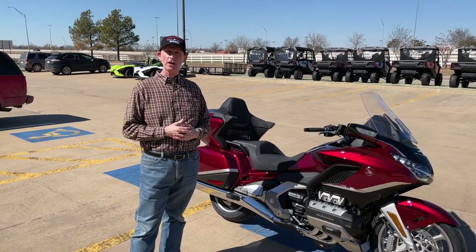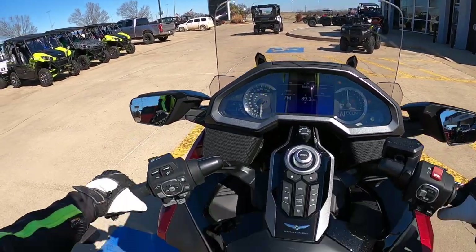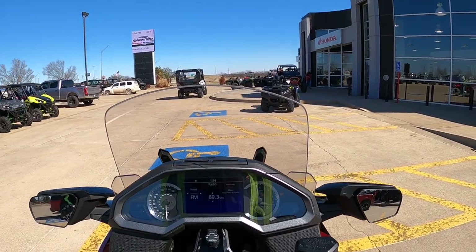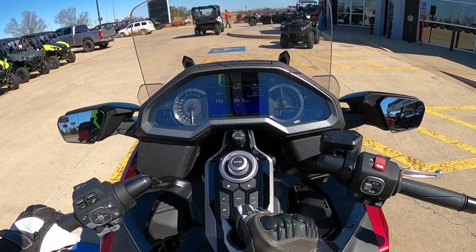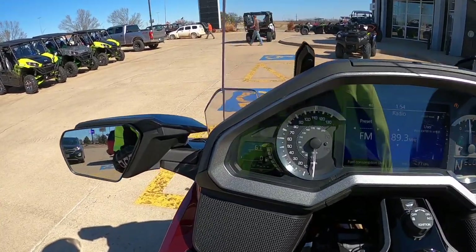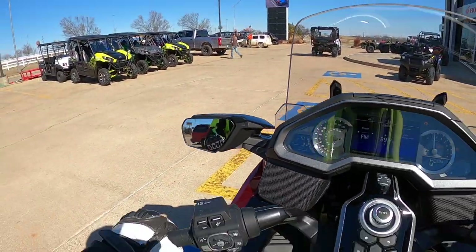Getting ready to take a ride on this brand new 2021 Honda Gold Wing Tour airbag model. Let's just see how many miles — look at that — zero miles, never been ridden.